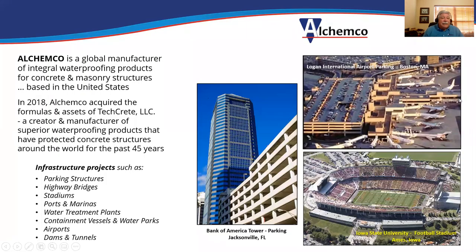Elkemco is a global manufacturer of integral waterproofing products for concrete and masonry structures. We're based here in the United States. In 2018, Elkemco acquired a company called TechCrete, which had invented this technology and been manufacturing and shipping it around the globe for over 40 years.